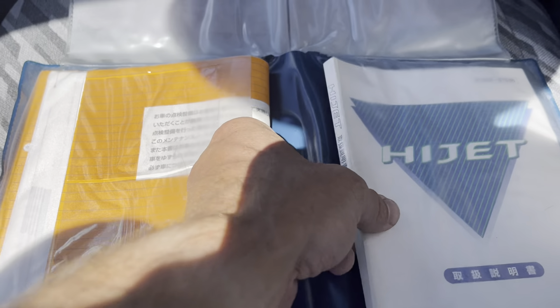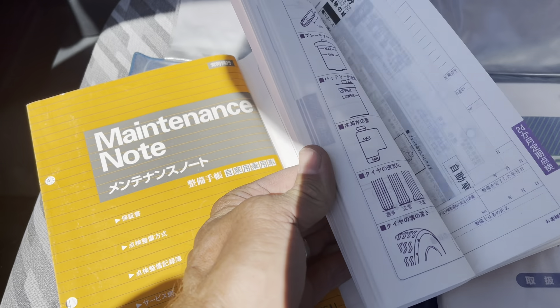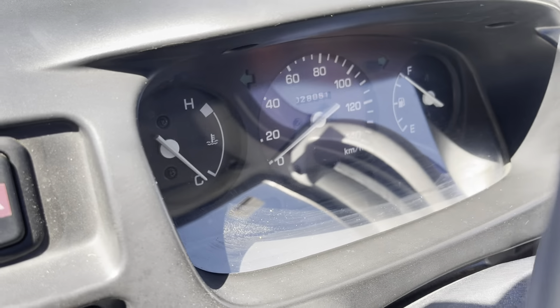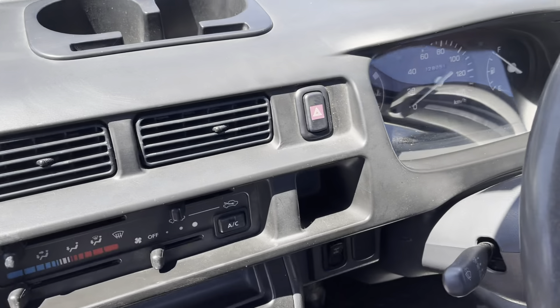Full books from one owner history in Japan. There's the HiJet book and all the service sheets — pretty much every year of ownership is in there, all through the miles, the total of which just rolled over 28,000.